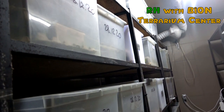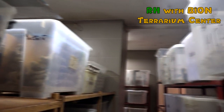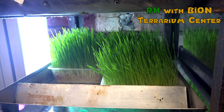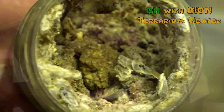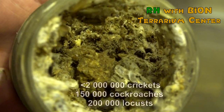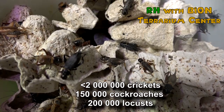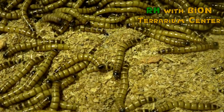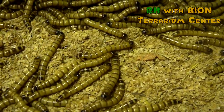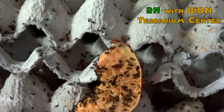Buying insects from insect breeders is quite comfortable, but for some reasons it is very expensive. Producing your own crickets or cockroaches is always cheaper and more comfortable, as you can control the whole process from one single egg to adult imago. During 2020, we bred more than two million crickets of several species, one hundred and fifty thousand cockroaches, about two hundred thousand locusts, and I don't even remember how many snails, Zophobas, mealworms, and other insects. The more variable the diet for your reptiles, the better they will feel.